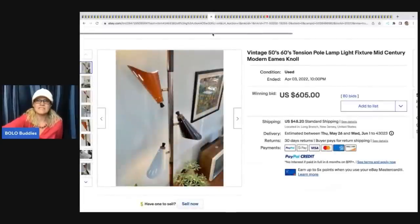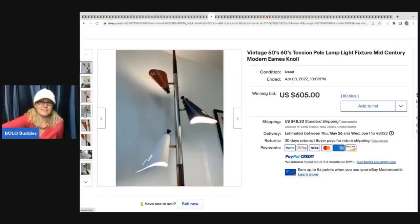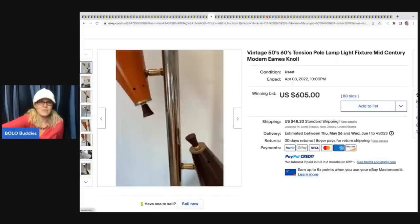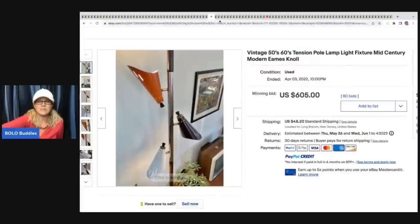This is a vintage 50s-60s tension whole lamp, mid-century modern. It's really, really cool - a really cool piece. I would probably keep it if I found it. But it sold for $605 plus shipping.